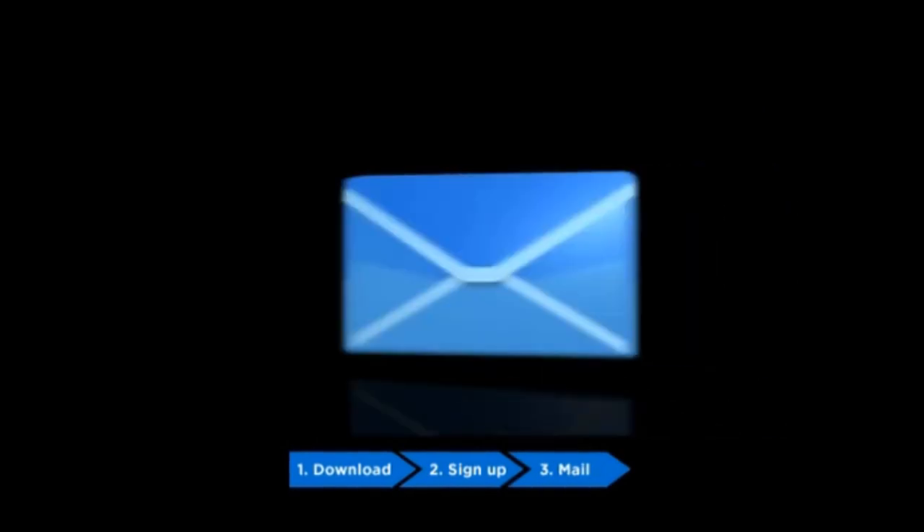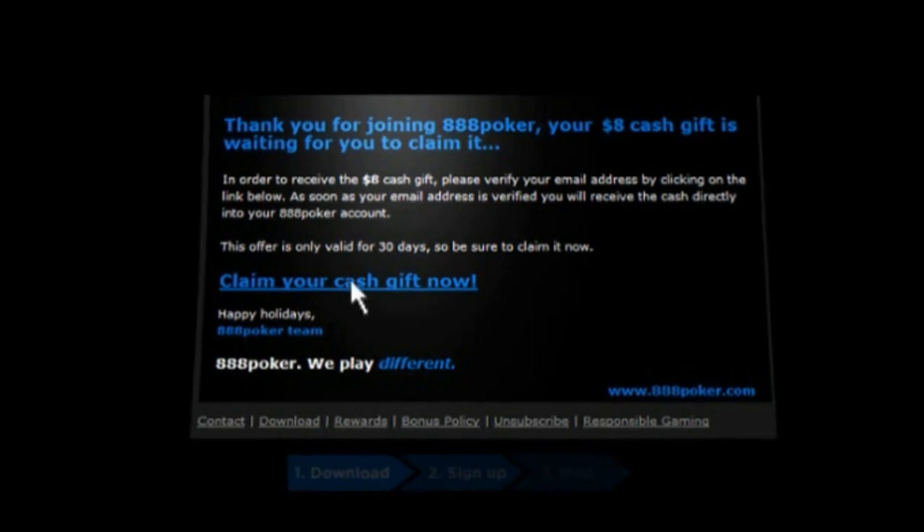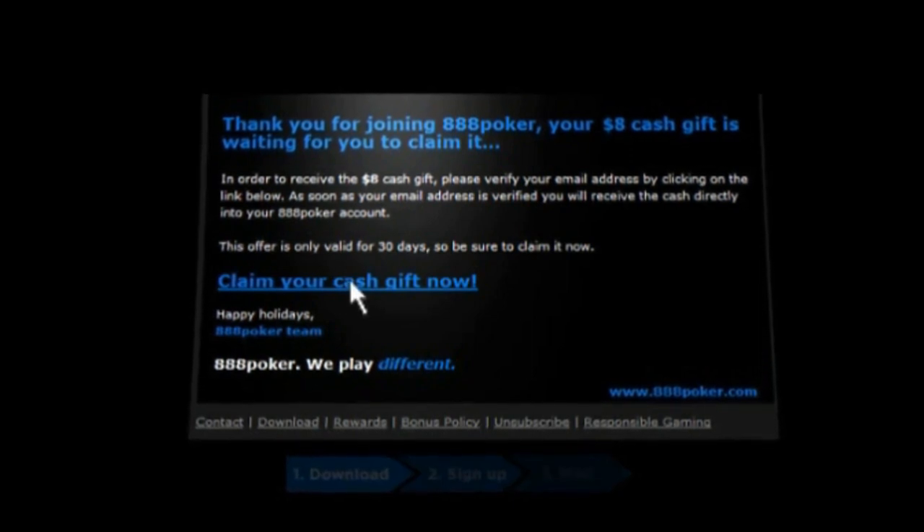Step 3: You've got mail. Check your email inbox or junk mail folder and open the welcome email. Simply click on the claim link.